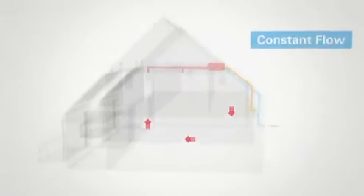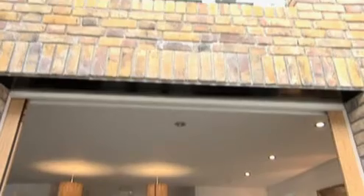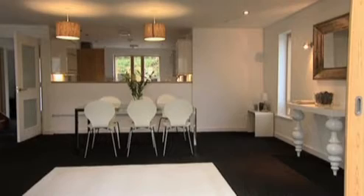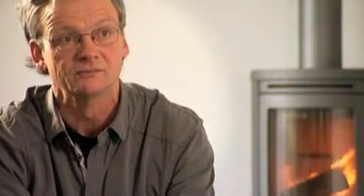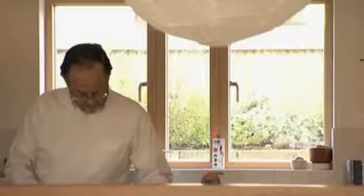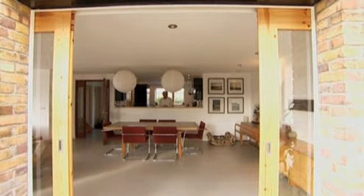These homes really work as a system, retaining their heat yet keeping a constant flow of fresh air throughout. The figures suggest they are producing something like 70% less carbon emissions than you would have with a standard building regulations house. Our total energy bills — heating, power and cooking — is under £500 a year. Bills for the month of June, for instance, were under £20.